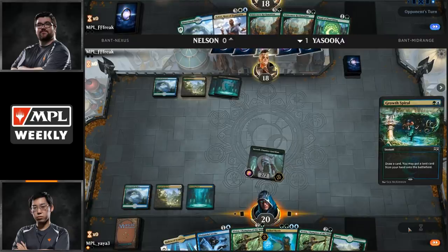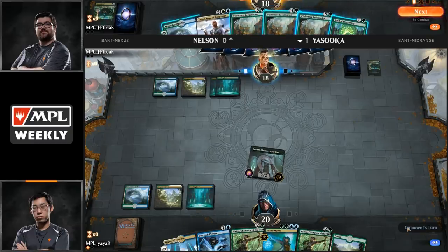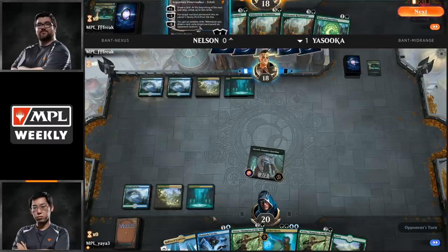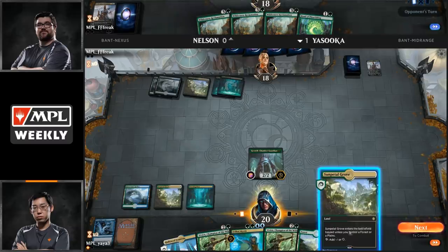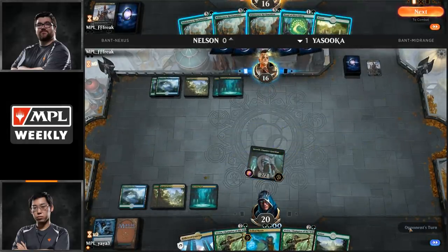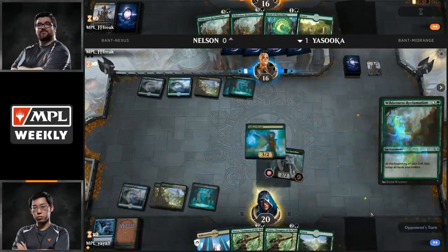Nelson does a Growth Spiral, puts a Sun Petal Grove into play, and draws a Bond of Flourishing and a third Wilderness Reclamation. With all these Wilderness Reclamations in hand, Nelson considers just casting one — it's less of a commitment than Teferi and can bait a Counterspell while giving so much more mana. Yasuoka does not have a Teferi Time Raveler in hand. It's a tough decision — do you take the window knowing your opponent needs a counter card to stop Teferi? Nelson decides to go for it and there's the Disdainful Stroke. He figured it would be difficult to beat a Counterspell anyway, and by casting now he's not risking a Frilled Mystic. Wilderness Reclamation goes to the stack and Frilled Mystic has something to say about it. Bye bye, Wilderness Rec.